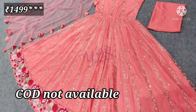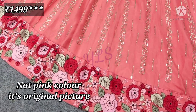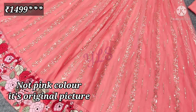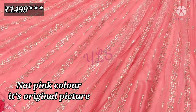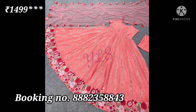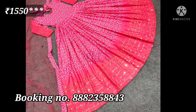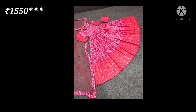This is your first product, which is in butterfly net fabric with heavy embroidery. It will get 3mm sequence work with sleeves fabric. This will be fully stitched, free size up to XL 42.